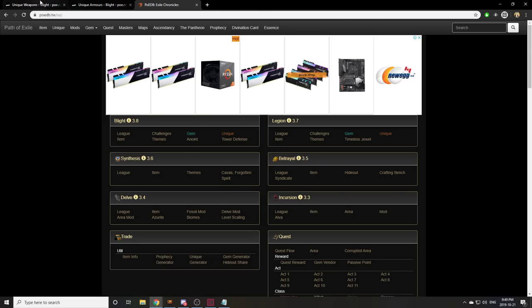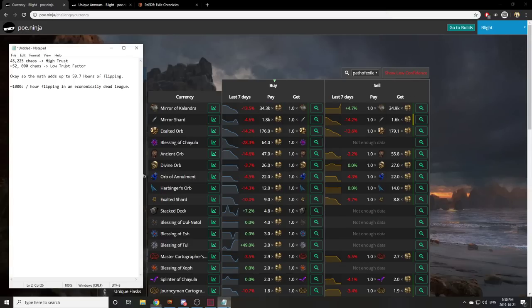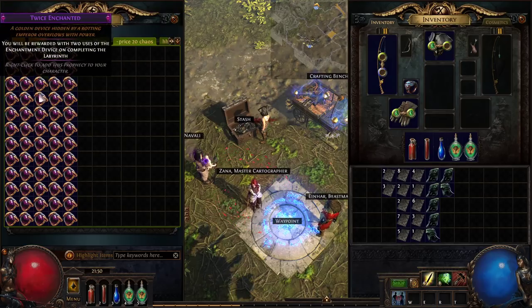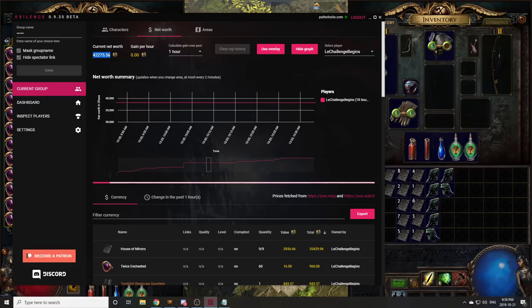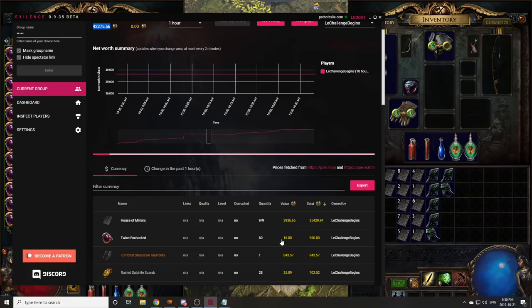If I go to POE Ninja here under currency we can see that mirrors are 34,000k and we have over 42k which means we're almost at 1.25 mirrors. And then if we look at the actual numbers in the high trust factor — basically that means if all my items sold at the value they're actually worth. So for example, twice enchanted sell for 16c, they're counted at 16c by excellence. In reality I've been selling them for 20c very easily, but excellence doesn't consider that.